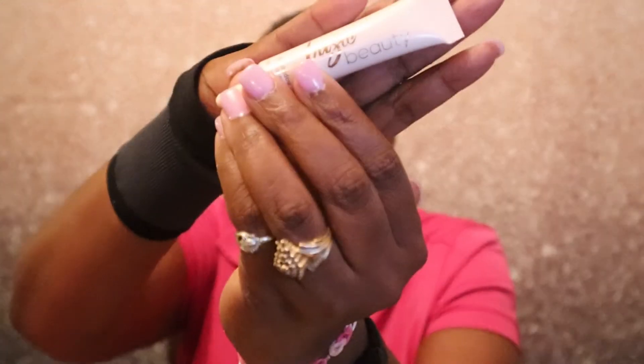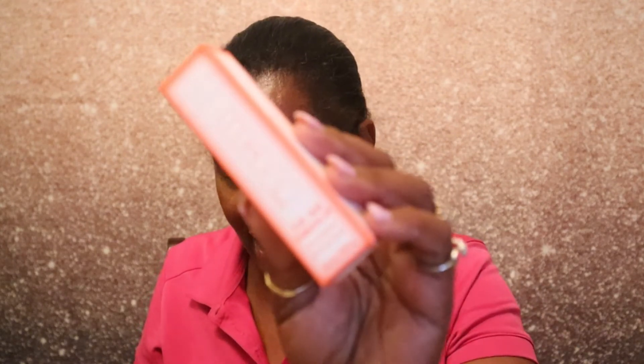That is what it looks like. It is 10 milliliters, 0.35 fluid ounces. I've never used an eyeshadow primer before so I may give that a try.